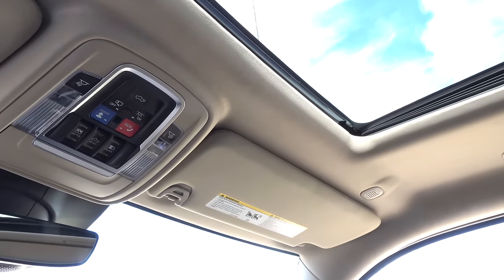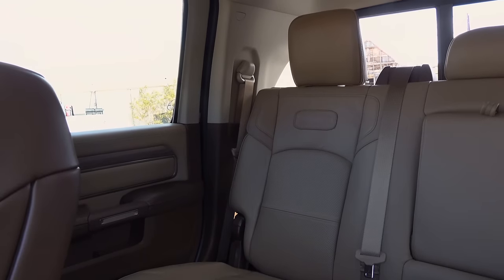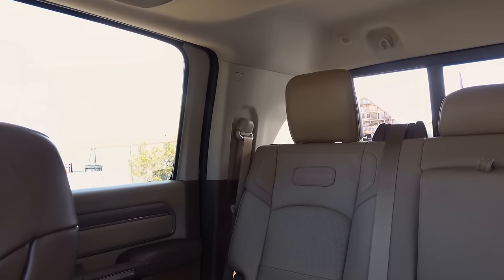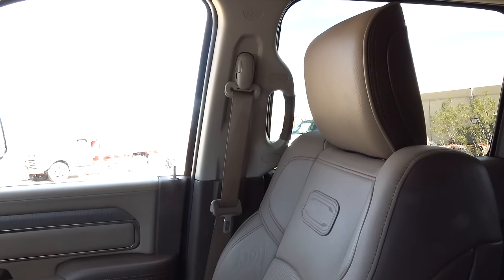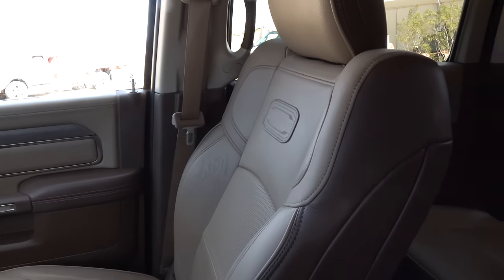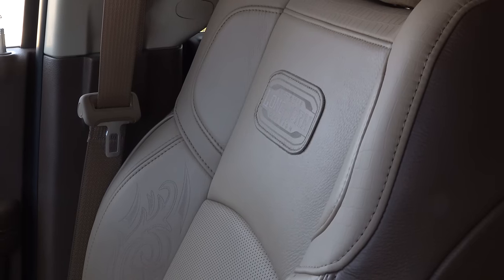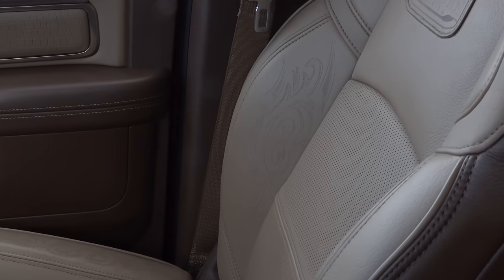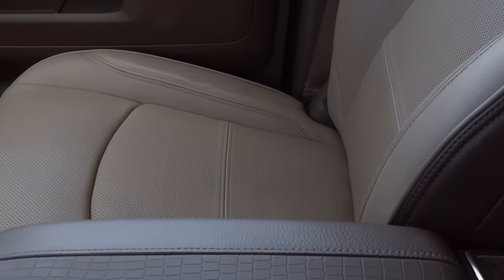For our interior look, I've got the keys to a Laramie Longhorn — one of the co-top end trims of the 2500 and 3500. The driver and front passenger get height-adjustable shoulder belts and four-way adjustable headrests. The Laramie Longhorn badge is laser-cut into the leather, and there are laser-cut designs on the seat side bolsters on the back and bottom cushion, meant to mimic cowboy boots.